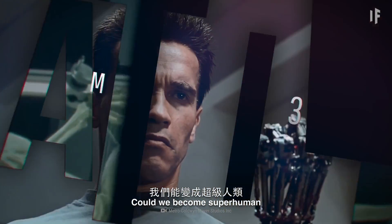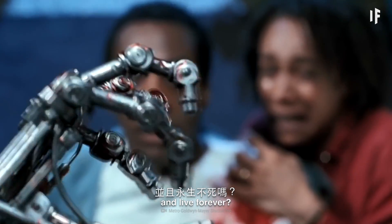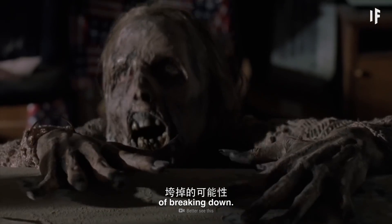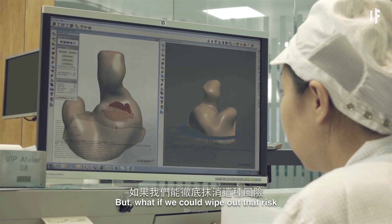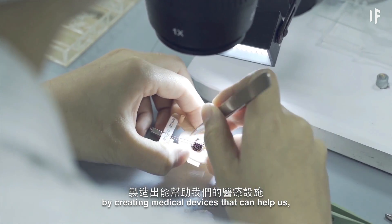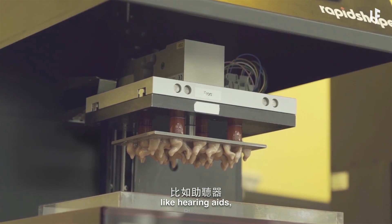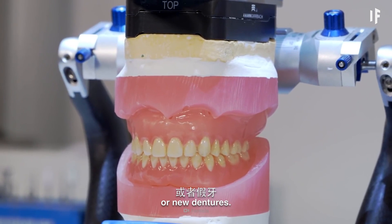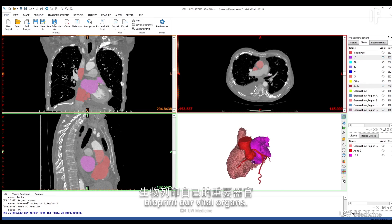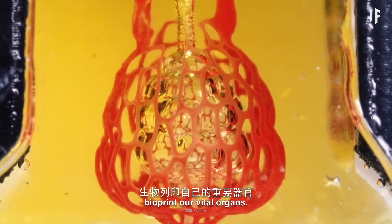Could we become superhuman and live forever? Right now, our bodies face the possibility of breaking down. But what if we could wipe out that risk by creating medical devices that can help us, like hearing aids, pacemakers, or new dentures? Imagine if we could actually bioprint our vital organs.